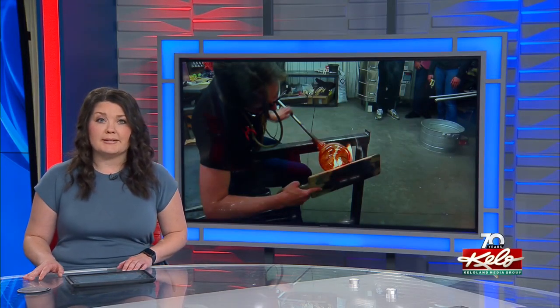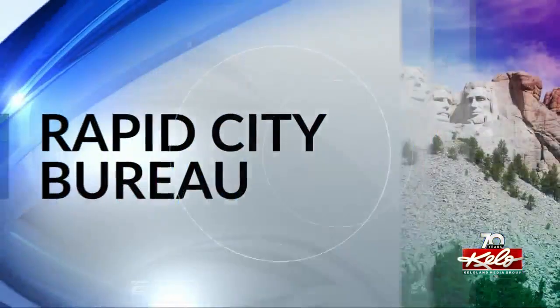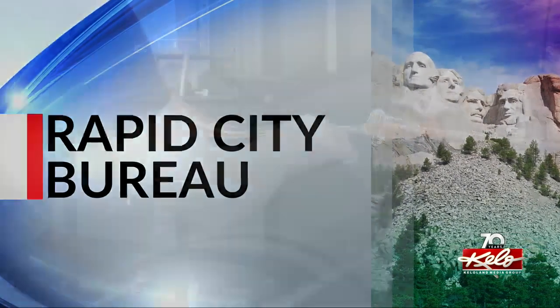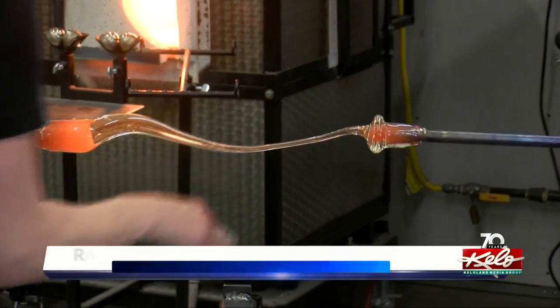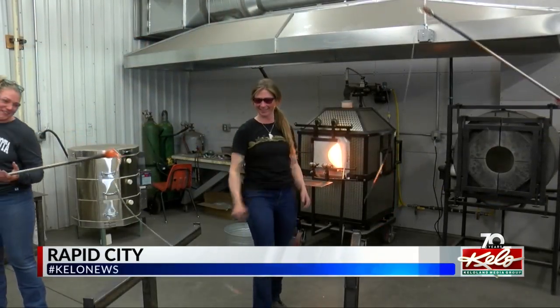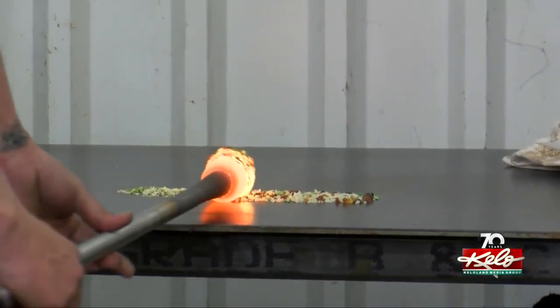Students at the South Dakota School of Mines have the opportunity to combine science and art to practice glassblowing techniques. KELOLAND's Sydney Thorson takes us behind the scenes in the new glassblowing lab. It wouldn't be a ribbon-cutting ceremony for a glassblowing lab without a glass ribbon. Students like Jenna Saylor are excited for the opportunity to study the technique.